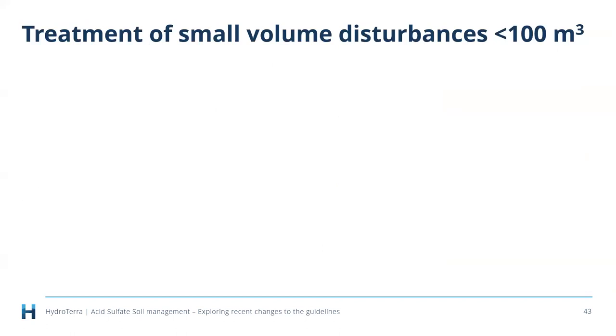For treatment of small volumes of disturbances — less than 100 cubic meters in Queensland, which is the state planning policy trigger — it doesn't seem practical or economic to require a full acid sulfate soil investigation and lab analysis for minor works like residential fencing. Other jurisdictions such as New South Wales have a trigger of 50 cubic meters. However, if you're in a known acid sulfate soil environment below five meters elevation, there is still a possibility of issues.